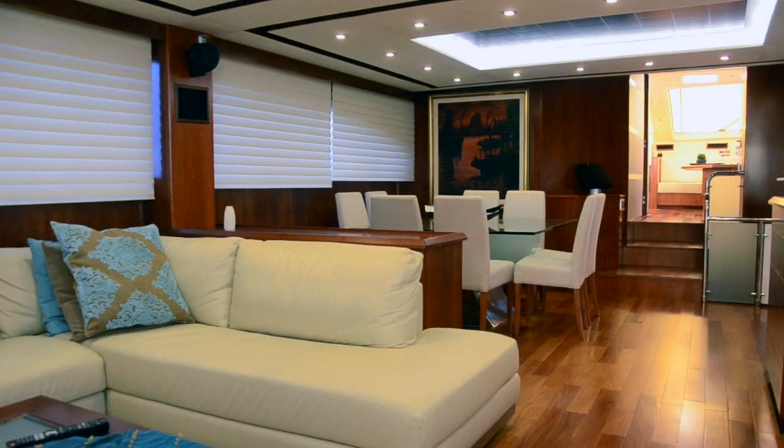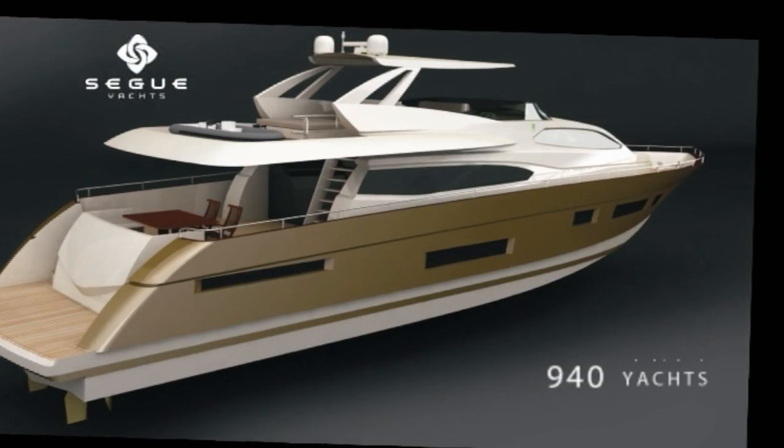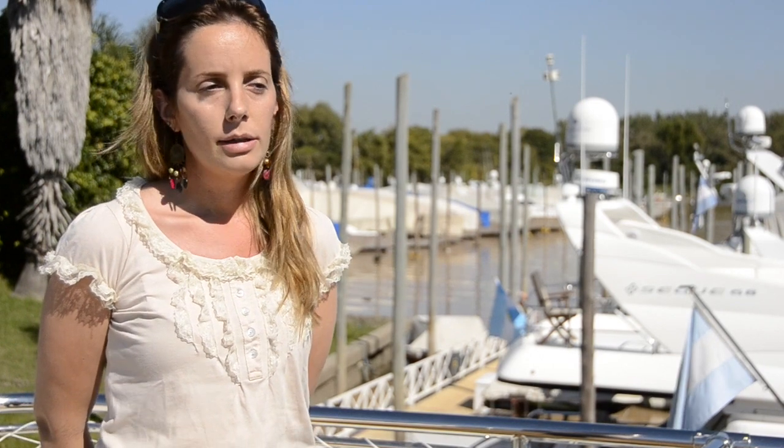She is the largest yacht built in our company and she also is the largest motor yacht ever built in Argentina. We are proud of her as she is a great source of pride for the Argentina boat building industry.